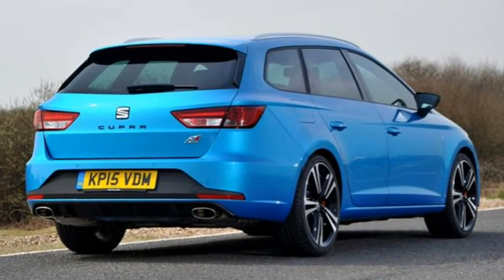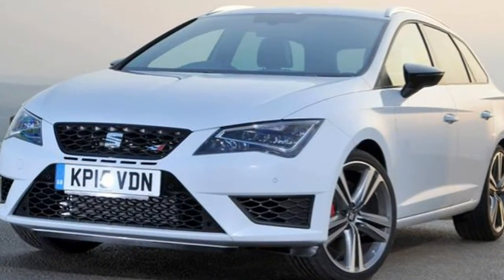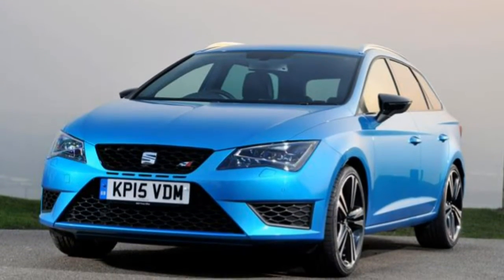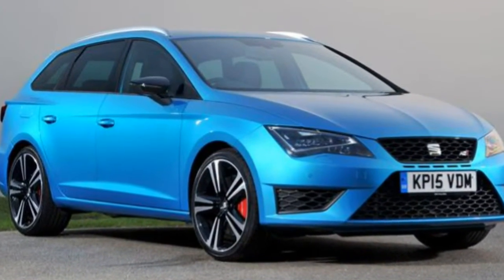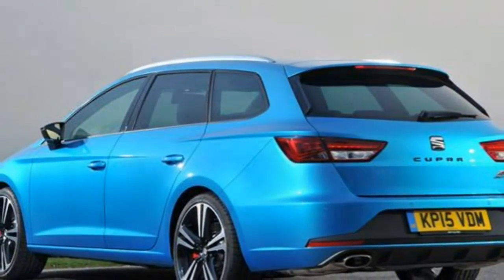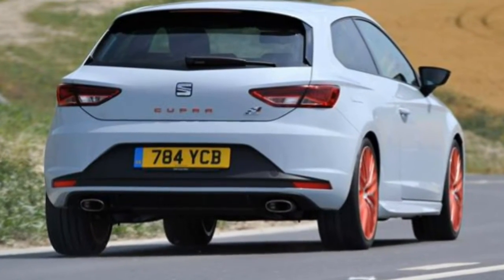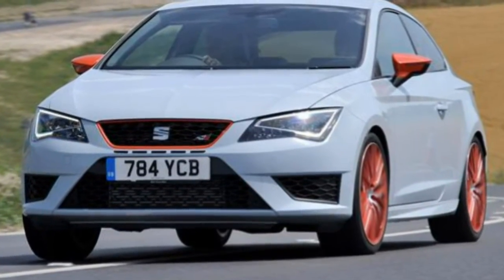There are only two models to choose from: the standard Leon Cupra and the more powerful Leon Cupra 280. The latter has more power and more equipment, but even the standard model doesn't skimp on features. All models come with DAB radio, automatic LED headlights, and exclusive Cupra body styling. The larger brakes have red calipers, and the rear sports dual oval chrome exhaust pipes. Inside, seats are finished in Alcantara and leatherette, with LED ambient lighting, an automatic-dimming rear-view mirror, and rain-sensing wipers.